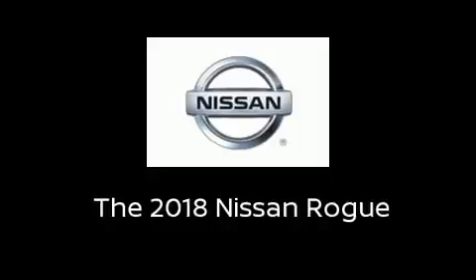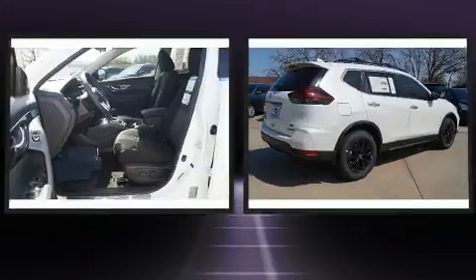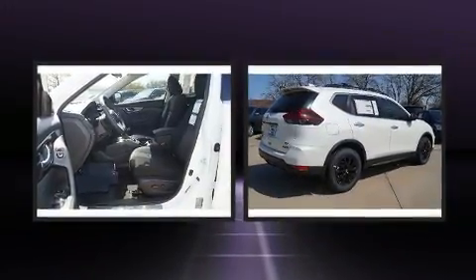Load your family into the 2018 Nissan Rogue. Smooth gear shifts are achieved thanks to the efficient four-cylinder engine, providing a spirited yet composed ride and drive.